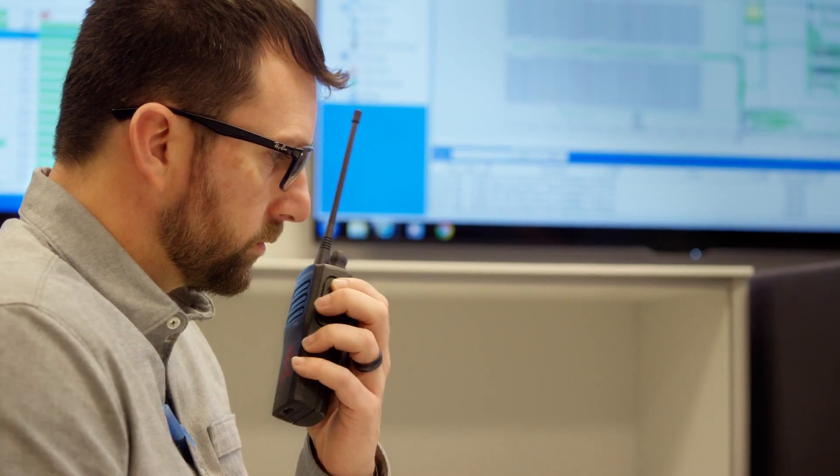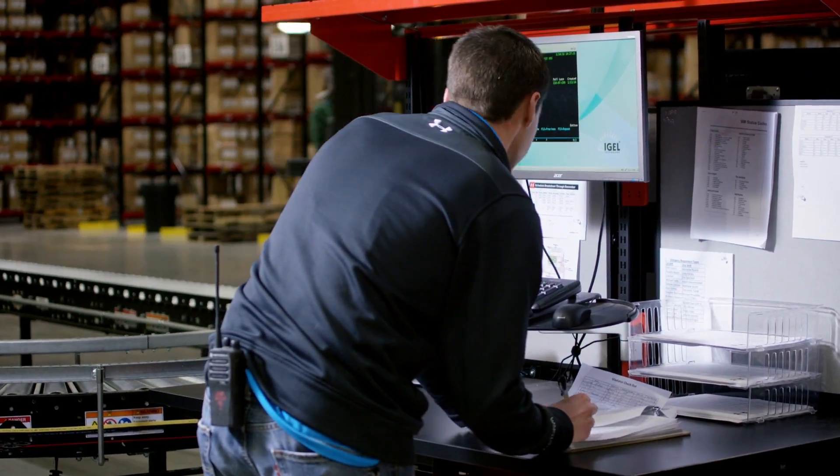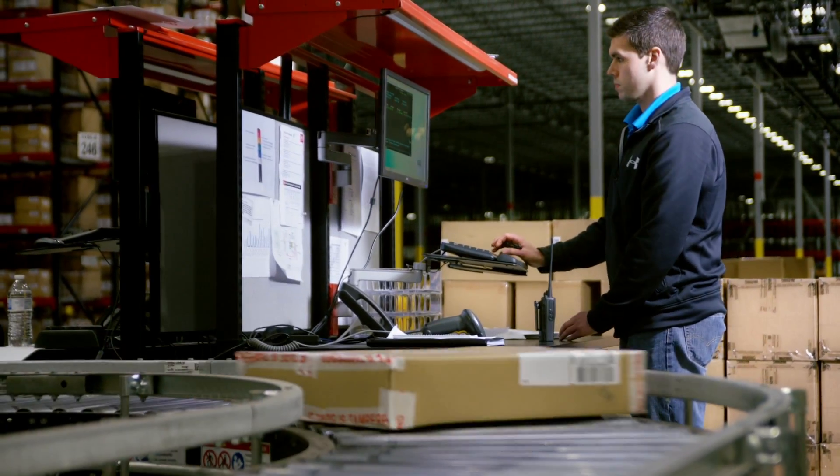Right now, we're utilizing the latest version of Manhattan's warehouse management system. This system allows us to track all puts and pulls from inventory. If an inventory out-of-balance occurs, the system automatically notifies us and we're able to get out there and reconcile that discrepancy immediately.